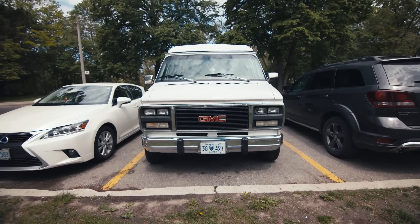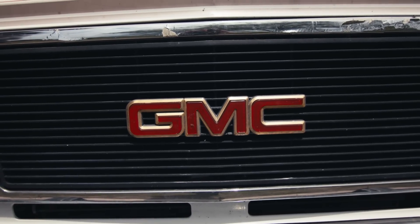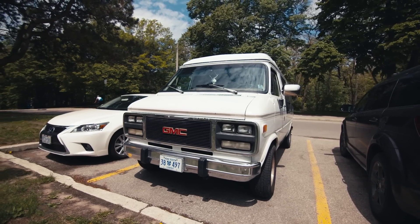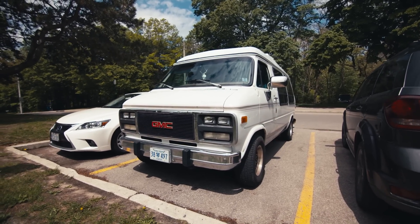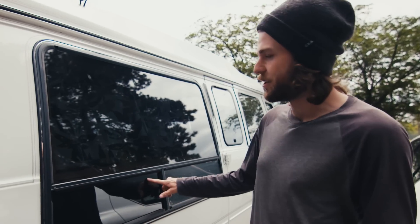This is a 1988 GMC Vandura with a Chevy V8 350 engine, which apparently is good — not good on gas though. We haven't done much with the outside of the van. It was in pretty good shape. I fixed up some rust holes on the bottom.